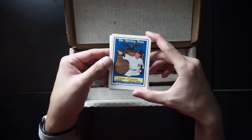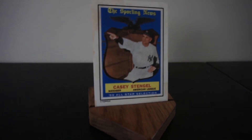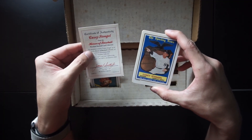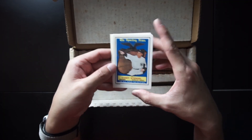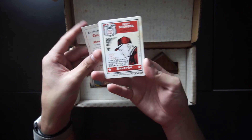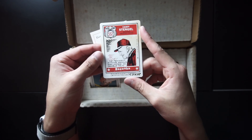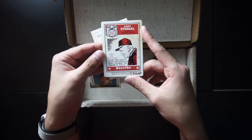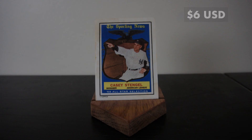On the other side we have another Yankee — Sporting News, Casey Stengel. This is his 59 all-star selection as it says on the card. On the back, pretty cool — it doesn't have stats, it just has a comic. He was the manager in the American League. The Casey Stengel card is worth $6.